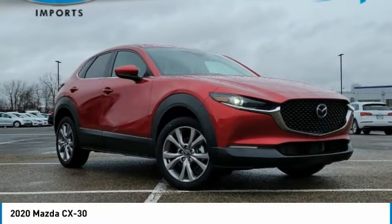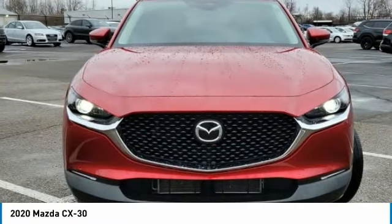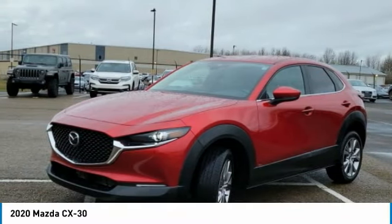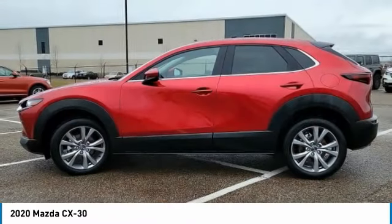Looking for the right vehicle? Check out the 2020 CX-30. The Mazda CX-30 packs a lot of punch into a subcompact SUV.